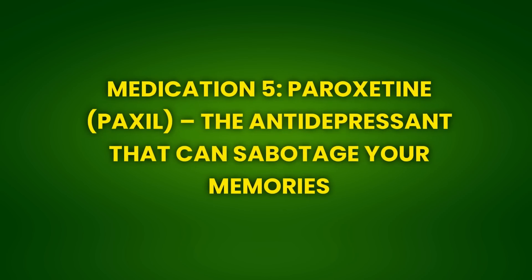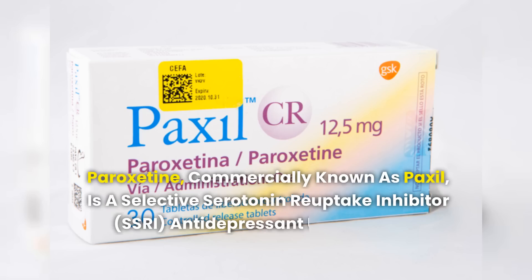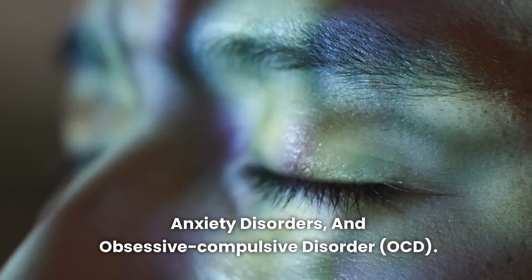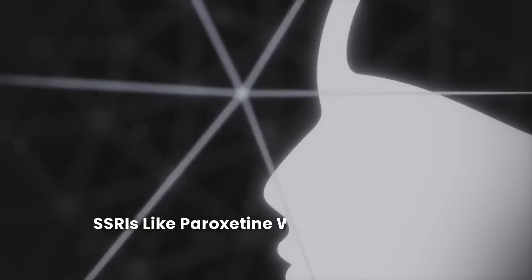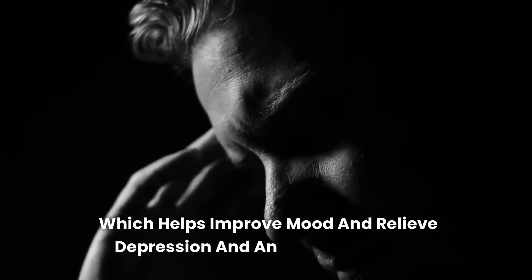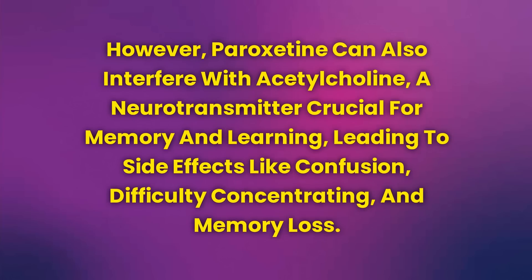Medication 5: Paroxetine (Paxil) — The Antidepressant That Can Sabotage Your Memories. Paroxetine, commercially known as Paxil, is an SSRI (selective serotonin reuptake inhibitor) antidepressant used to treat depression, anxiety disorders, and obsessive-compulsive disorder (OCD). While effective for these conditions, paroxetine can have significant side effects on the brain, especially concerning memory and cognitive function. SSRIs like paroxetine work by increasing serotonin levels in the brain, which helps improve mood and relieve depression and anxiety symptoms. However, paroxetine can also interfere with acetylcholine, a neurotransmitter crucial for memory and learning, leading to confusion, difficulty concentrating, and memory loss.